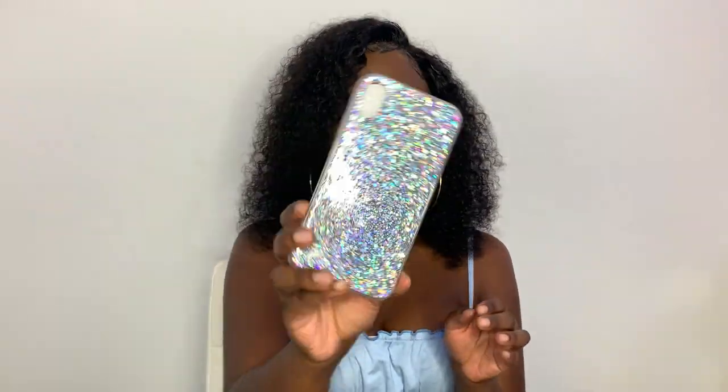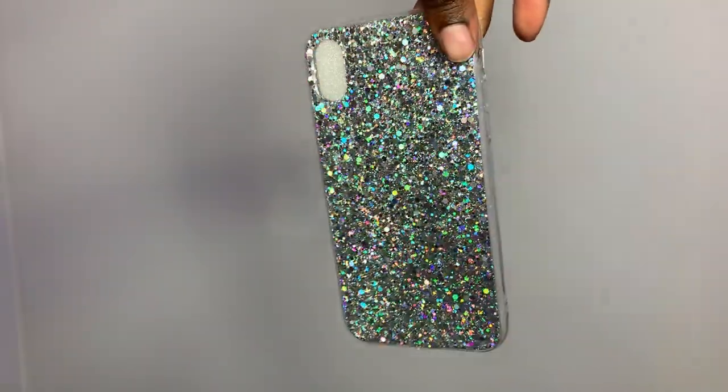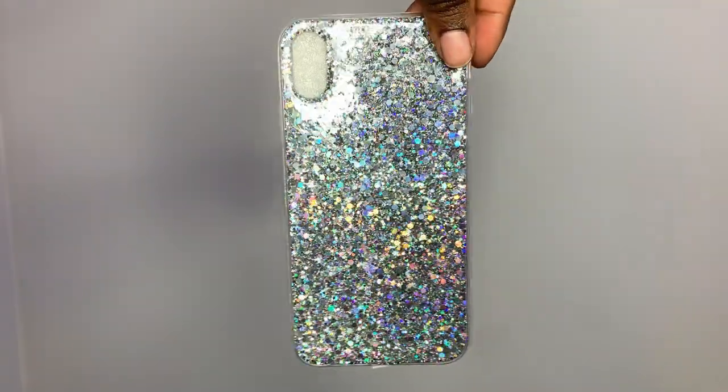The next case is just silver and sparkly — it is so beautiful. It has clear sides and it's so sparkly. I love glitter. It also has a port cover for the charger so you can avoid getting dust in the charging port when you're not charging your phone.